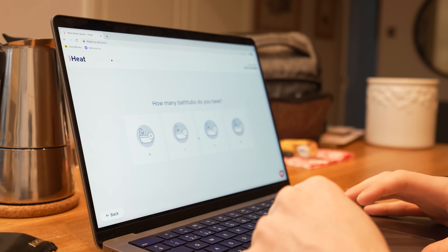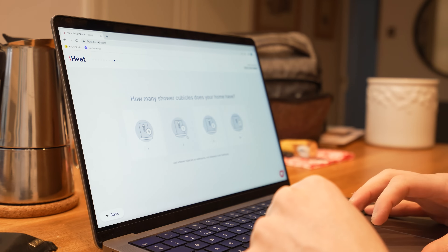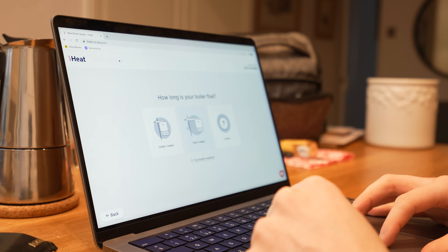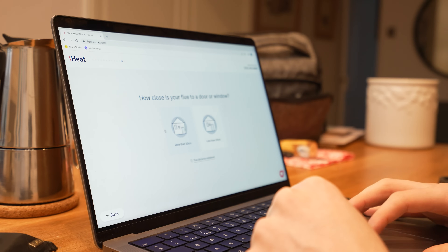How many bedrooms do you have? 3 bedrooms, 1 bathtub, 1 shower. Where does your boiler flue exit? Is this on the external wall or the roof? How long is your boiler flue — under 1 metre or over 1 metre? How close is your flue to a door or window — is it more than 30 centimetres or less than 30 centimetres?